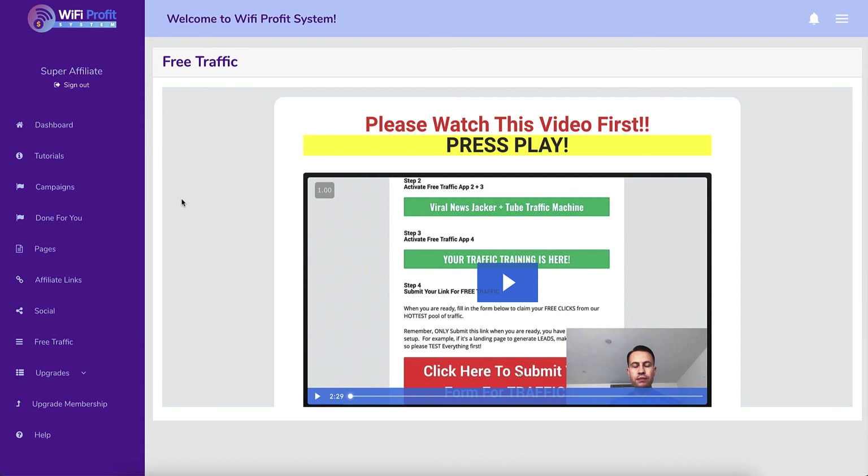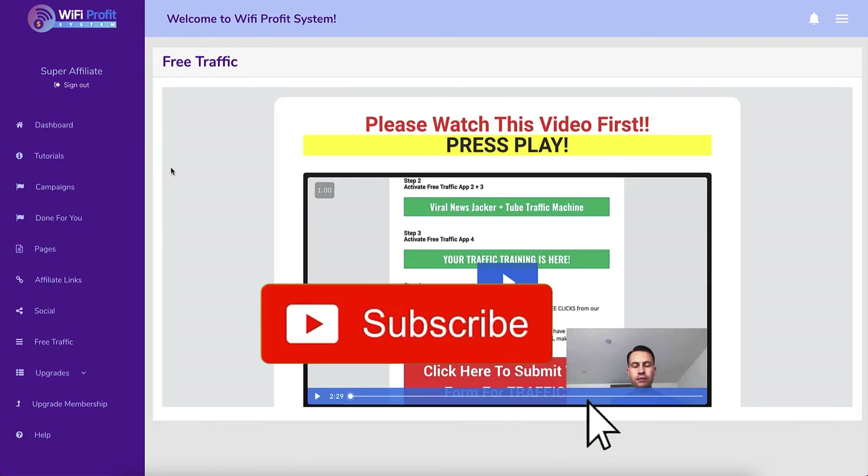Would I buy this? Simple answer is no. If you want to do affiliate marketing or make money online, you need to be creating your own content and putting it on a platform that you actually own. Even if you use free pages like GroovePages, you still get to put your own domain on it. There are loads of better options out there that are not gimmicky systems - and that's what this is, it's a gimmick, a shiny object.